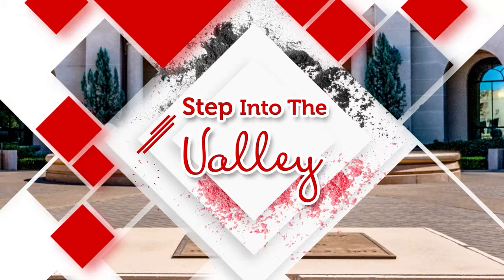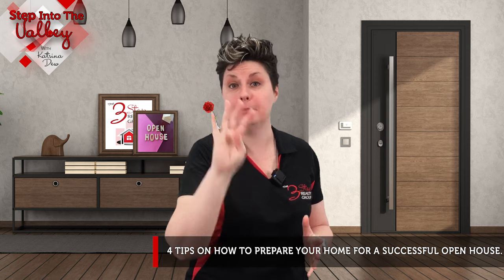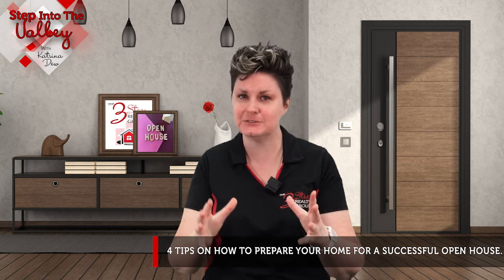Are you getting ready to put your home up for sale on the market and an open house event is part of the marketing plan? Welcome to Step Into the Valley. I'm Katrina with the Three Step Realty Group in both the Tracy and Livermore areas. Today we're going to talk about four tips for preparing your home for a successful open house. Let's get right to it.